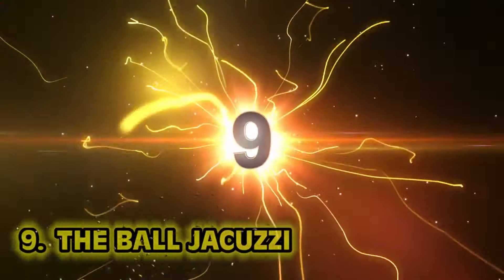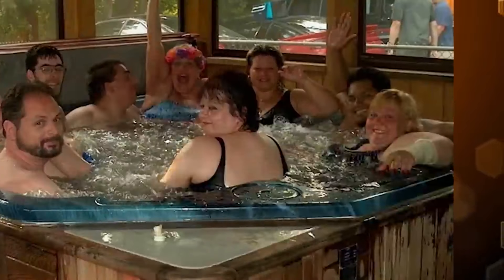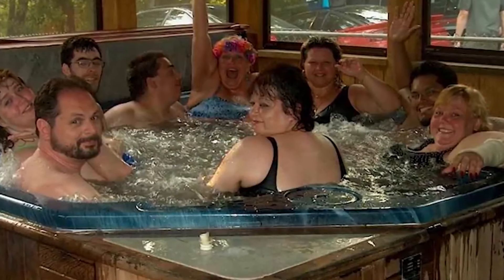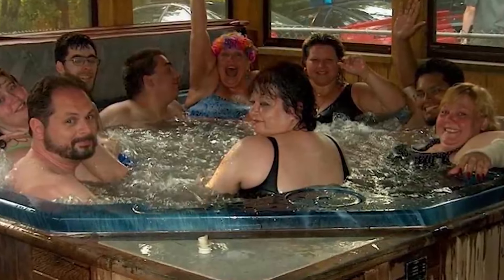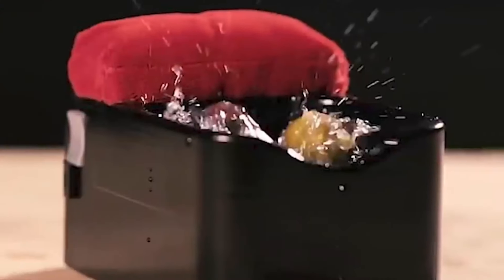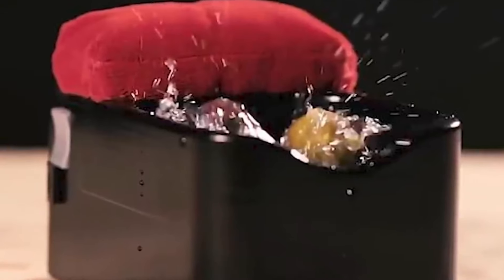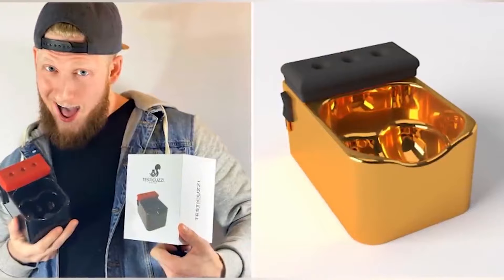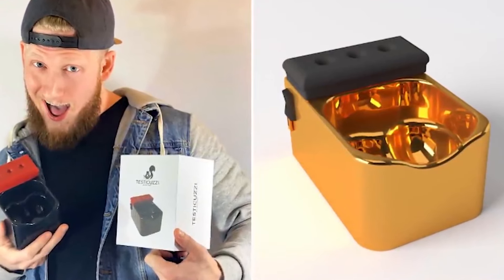Number nine: the ball jacuzzi. There is nothing better than a nice hot tub. Meet the test koozie — a tiny hot tub for the nether regions. Your undercarriage has to stay clean, and honestly, I would love one.